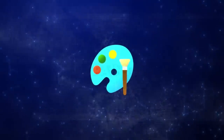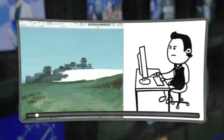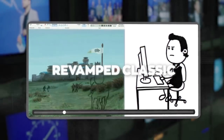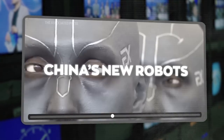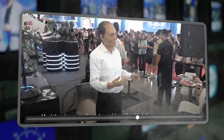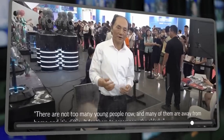Microsoft has spiced up Paint with some cool AI magic. In this video, I'll walk you through this revamped classic. Later, we'll dive into China's new robots that act and chat just like us — maybe even better. Sounds wild, right? Let's get into it.